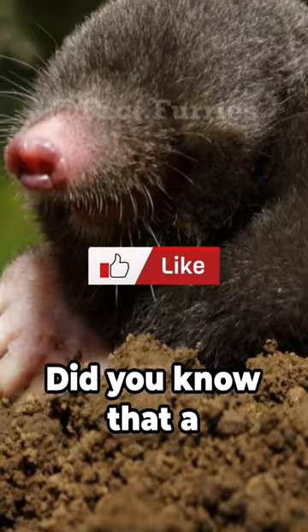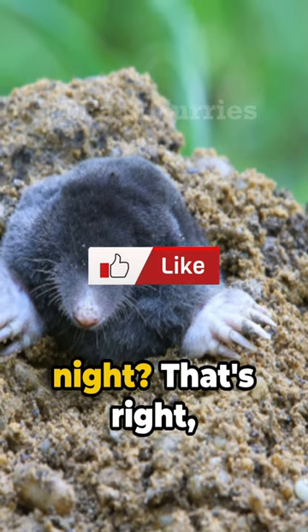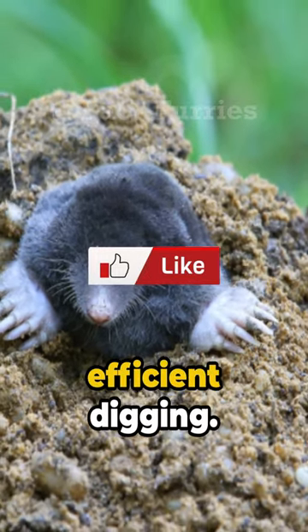We're diving into the world of moles. Did you know that a mole can dig a tunnel up to 70 feet long in just one night? That's right, 70 feet. It's all due to their powerful front paws, designed for efficient digging.